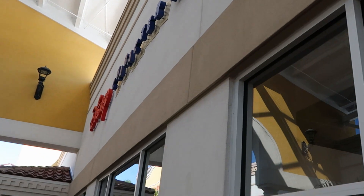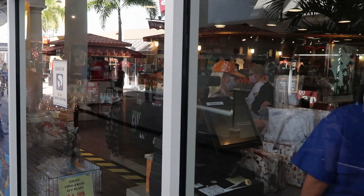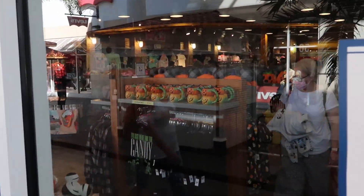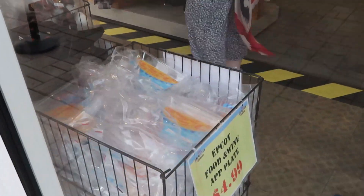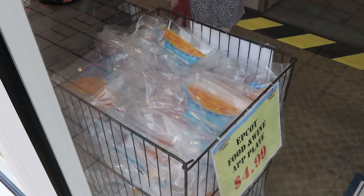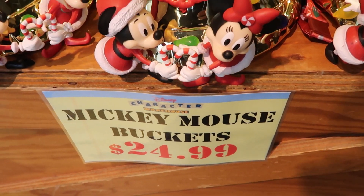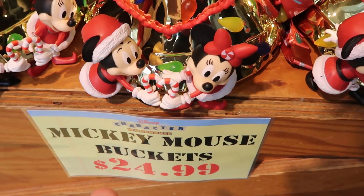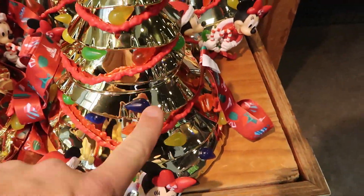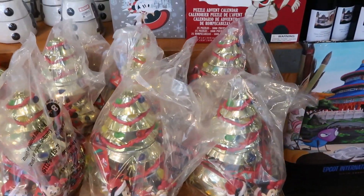We made our way here to the Disney Character Warehouse. Let's do a little bit of preview window shopping before we head on in. Definitely noticing a lot of Halloween merchandise right off the bat. And what are these? Epcot Food and Wine app plates for $4.99. Check this out — they have Mickey Mouse popcorn buckets, the ones from Christmas. These are only $24.99. I love these ones — they actually light up and the star lights up as well. And they have some in the bags.